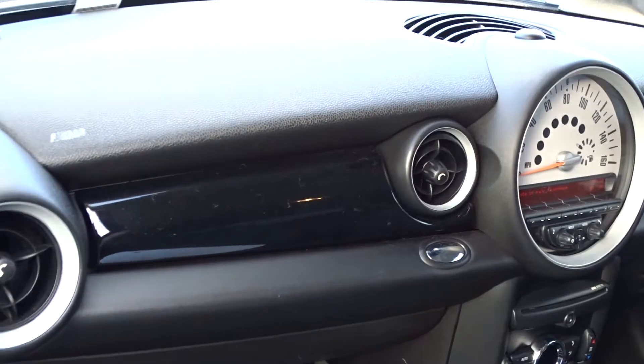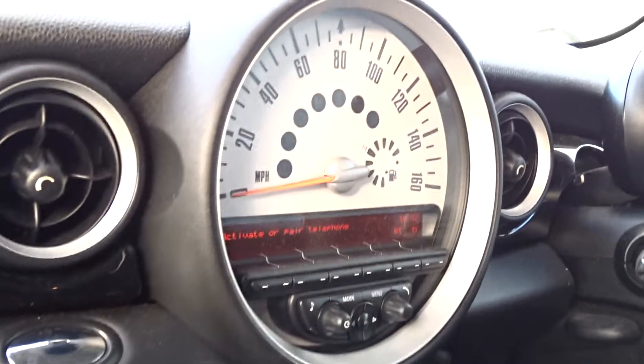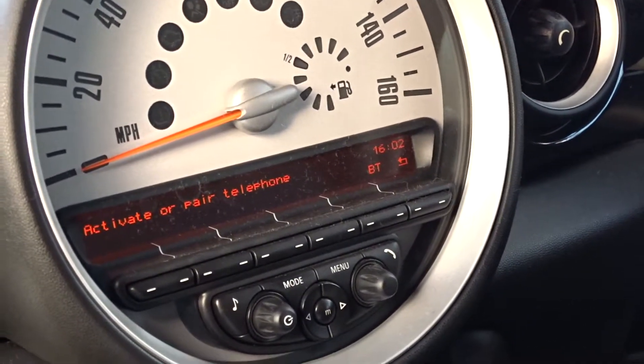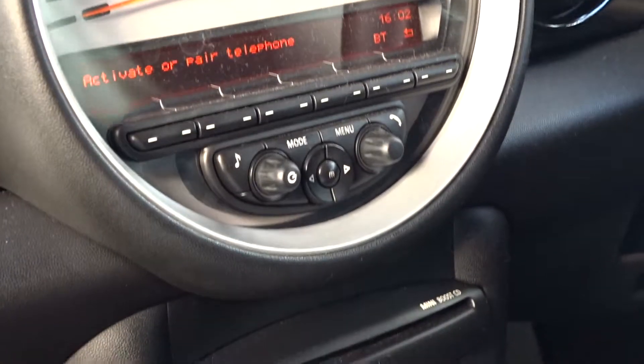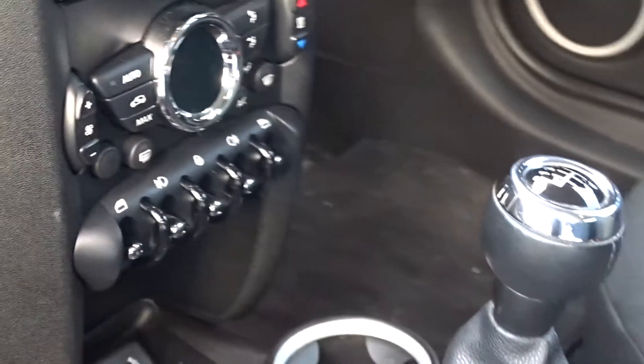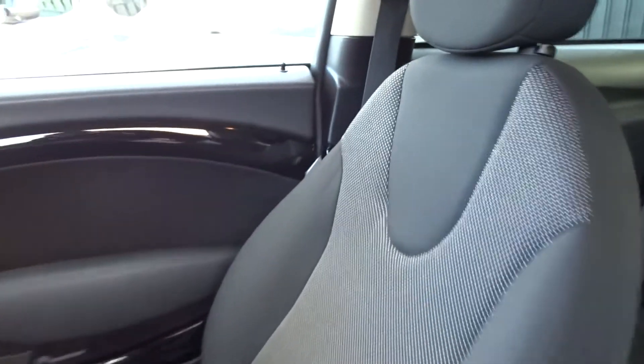It's very nicely finished on the inside with piano gloss black trim, featuring a retro-style rev counter and centre console. As mentioned earlier, it has Bluetooth and DAB radio as well as a CD player, air conditioning with a digital display, a six-speed manual transmission, and very comfortable seats in the front for both driver and passenger, both with height adjustment for that additional comfort setting.